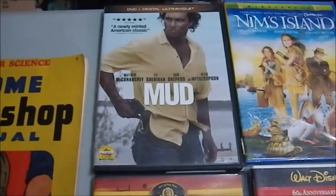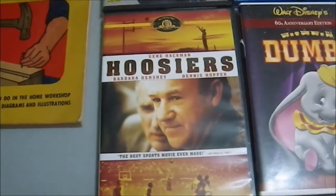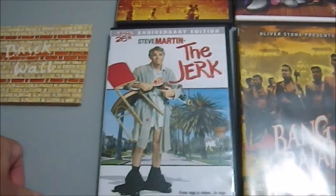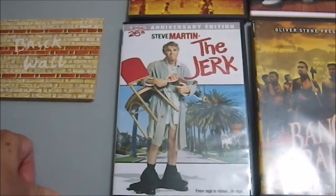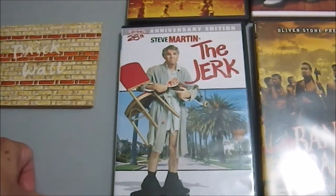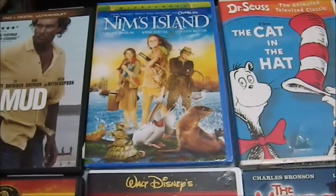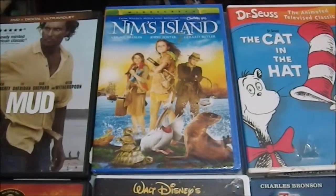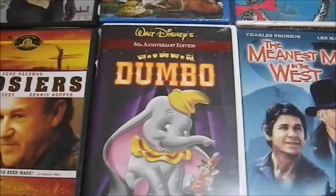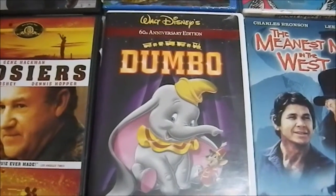Then we have 'Mud' with Matthew McConaughey. 'Hoosiers' — I've never seen this movie, I've heard good things and I like Gene Hackman. 'The Jerk' — my wife is a Steve Martin fan, this is the 26th anniversary edition. We have 'Nim's Island,' which was never opened — I saw a trailer years ago and it looked cute, so for a buck I'll watch it. Then we have the 60th anniversary edition of 'Dumbo' — I haven't seen it since I was a child.